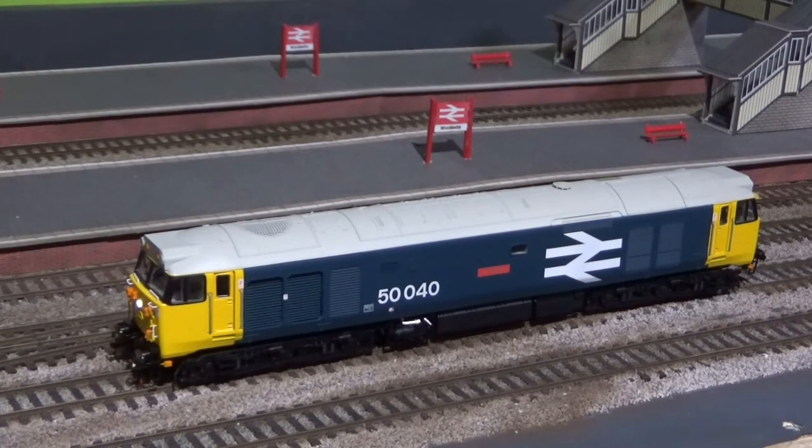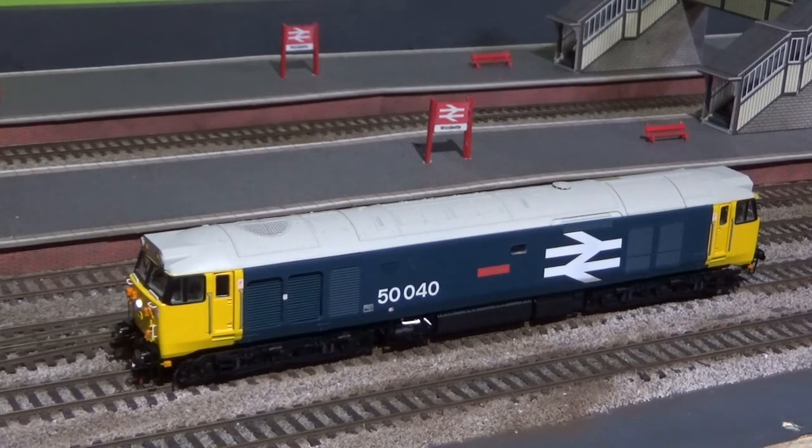This is my Hornby Class 50, 50040 Leviathan. It's an absolutely cracking model, pulls extremely well. The only slight drawback with it is that it doesn't have cab lighting, but apart from that it's very good.